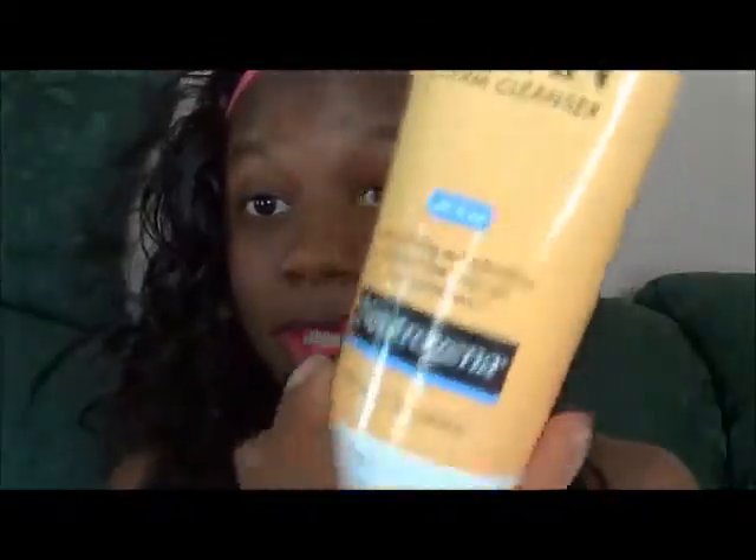Next is a skin product. This is Neutrogena's Deep Clean Cream Cleanser. It's kind of oily — I probably have to shake it or something. But yeah, it's oil-free. Can't wait to try this out.